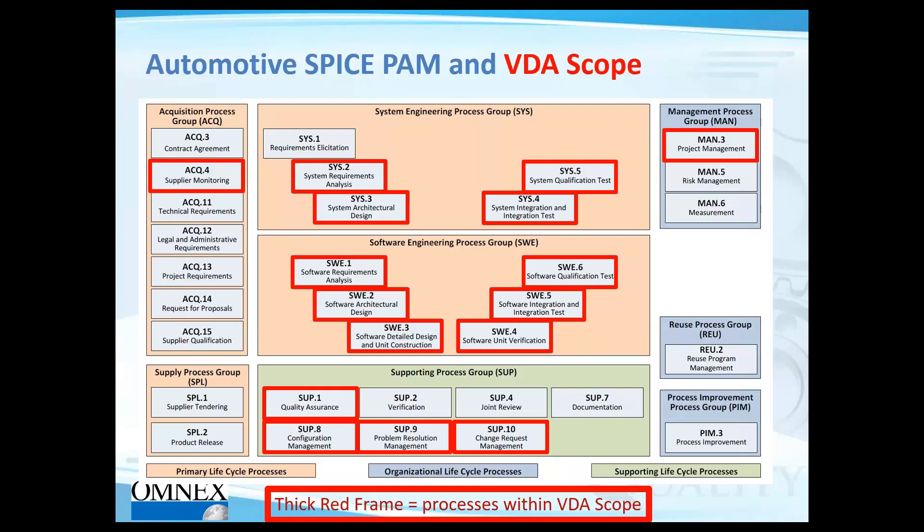Another common scope is the extended scope, which adds product release, verification, joint review, and risk management to the VDA scope — sometimes called the Ford scope, as Ford suppliers are often asked to follow it. It is on a case-by-case basis and different scopes can apply.